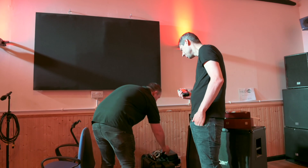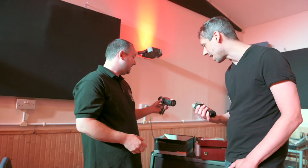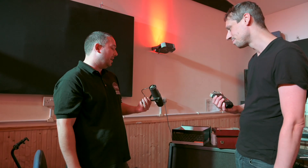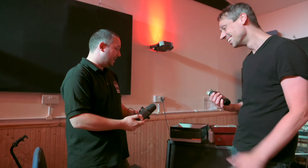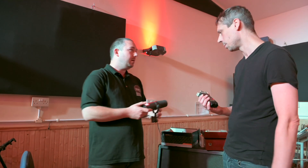The SM7B is always a favourite these days. I think we've talked in other videos about people modding 57s, whipping out the transformer. But you can't beat that. There's one set up on the stand from today's session as well. Surprisingly versatile as a dynamic mic.